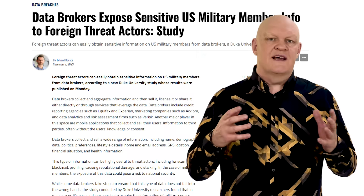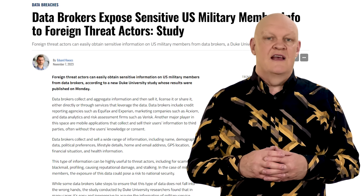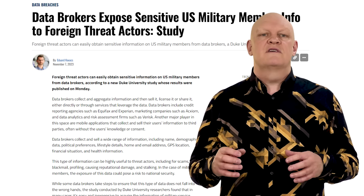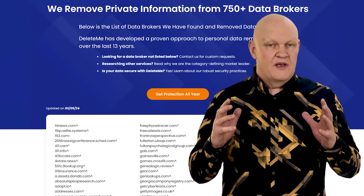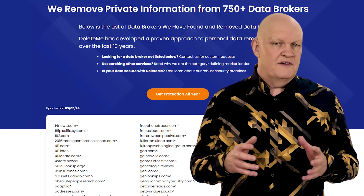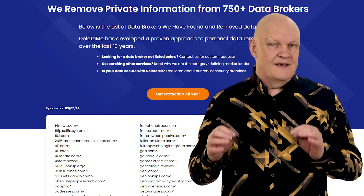If anyone can buy data about you or your family, it can become a security or even a personal safety risk — especially if you work in sensitive places like the government, the military, civil services, or you have a high profile. While you can request that these companies delete the data they hold on you, with over 750 data brokers around the world, where do you start? And this is where DeleteMe comes in.